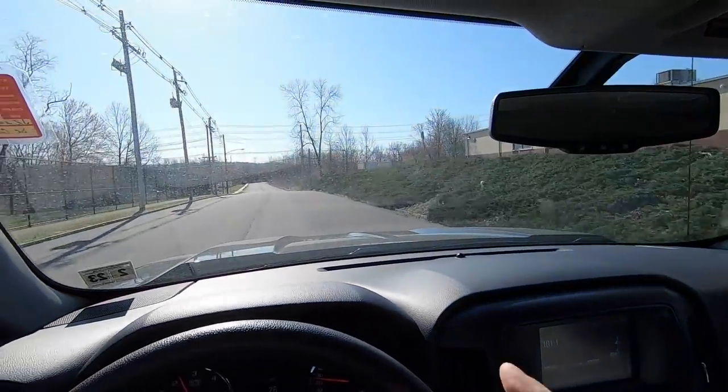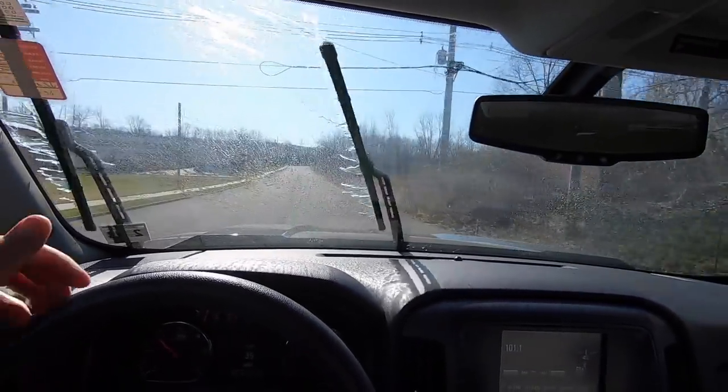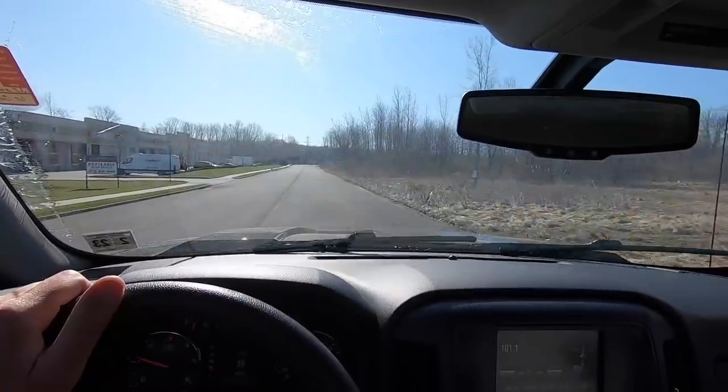This truck feels absolutely fine — nothing I need to worry about. Brakes feel good. It's a 2018 certified, so it's going to be in great mechanical condition. I'll use the washer fluid to clean up the windshield.